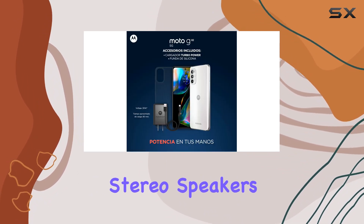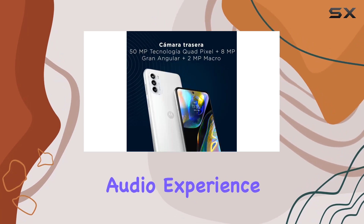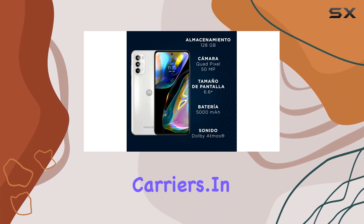One standout feature is the stereo speakers with Dolby Atmos support, delivering an immersive audio experience for media consumption and gaming. Keep in mind that this phone is GSM unlocked, so it won't work on CDMA carriers.